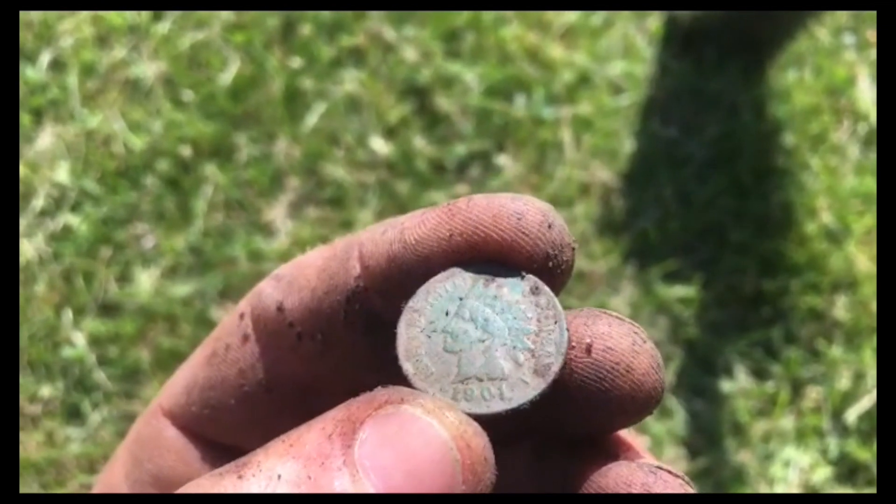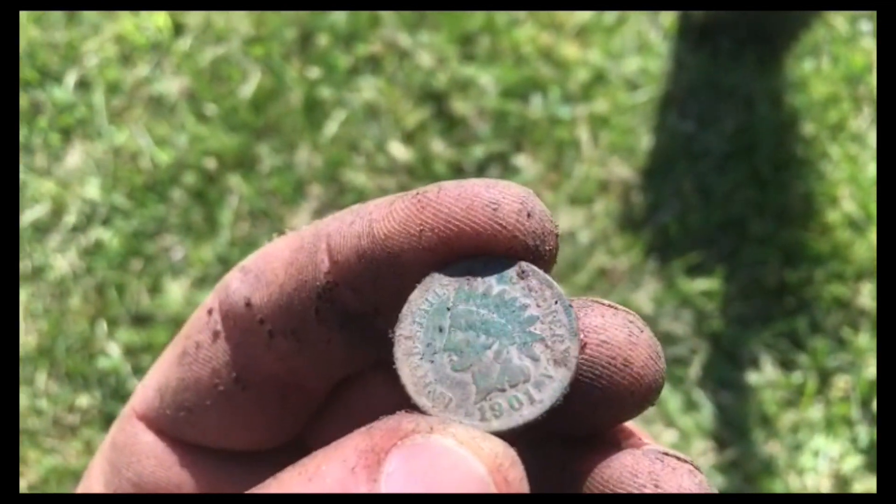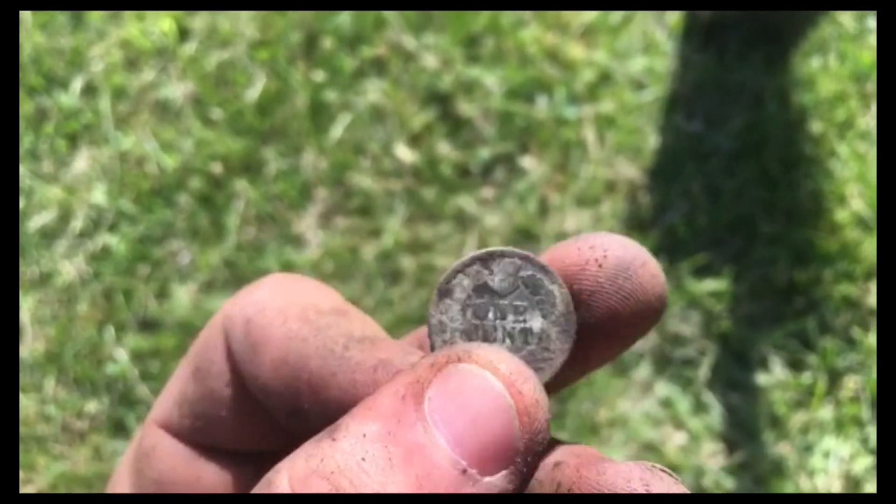1901, baby! Yeah, that's in pretty good condition — you can kind of see some of the details on the feathers, and Liberty on the headband. Cool, I like it.